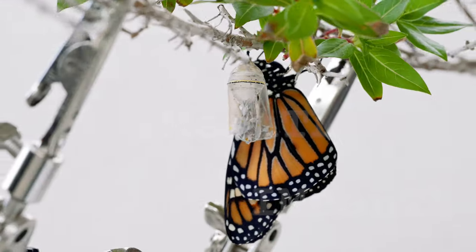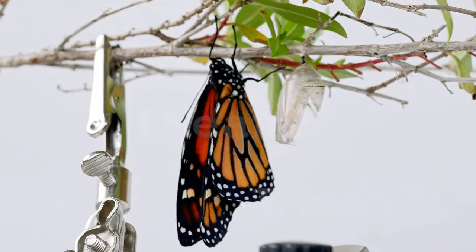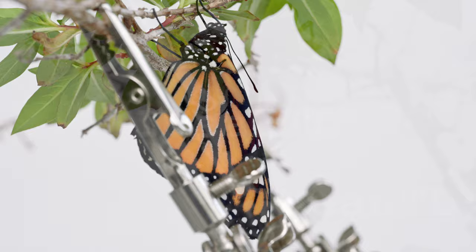After emerging, a monarch butterfly undergoes a vital hanging phase lasting one to three hours. Hanging upside down, it allows gravity to unfurl and harden its wings, crucial for effective flight.